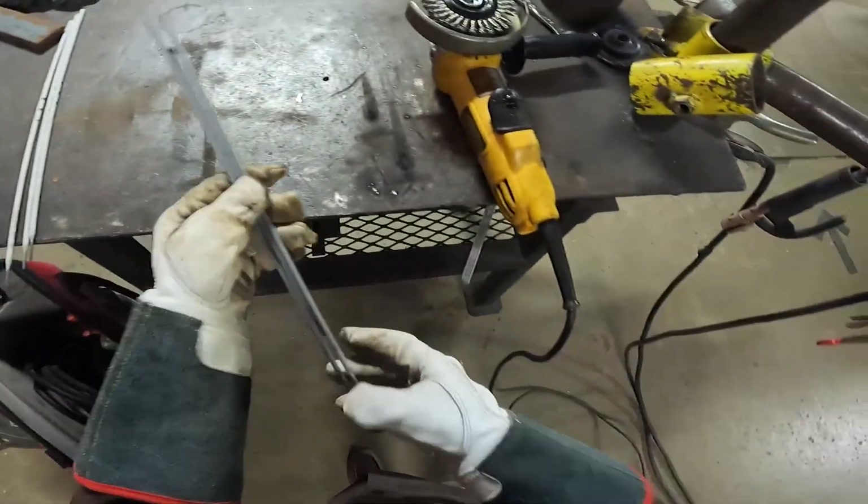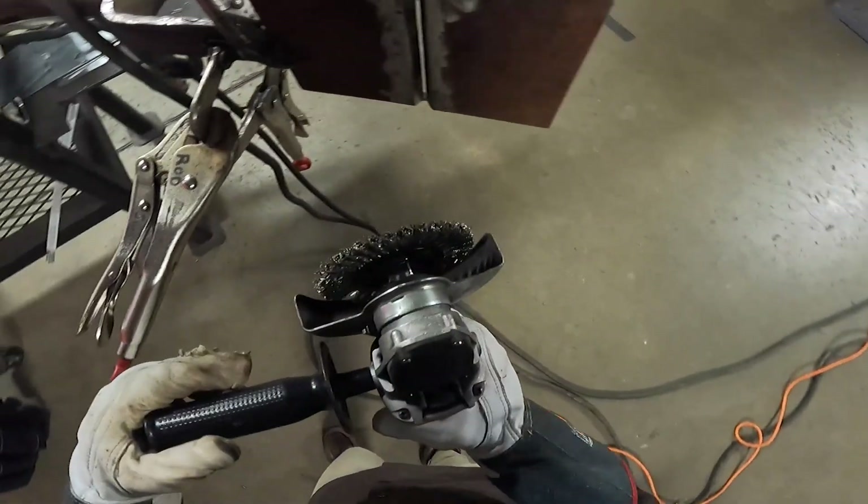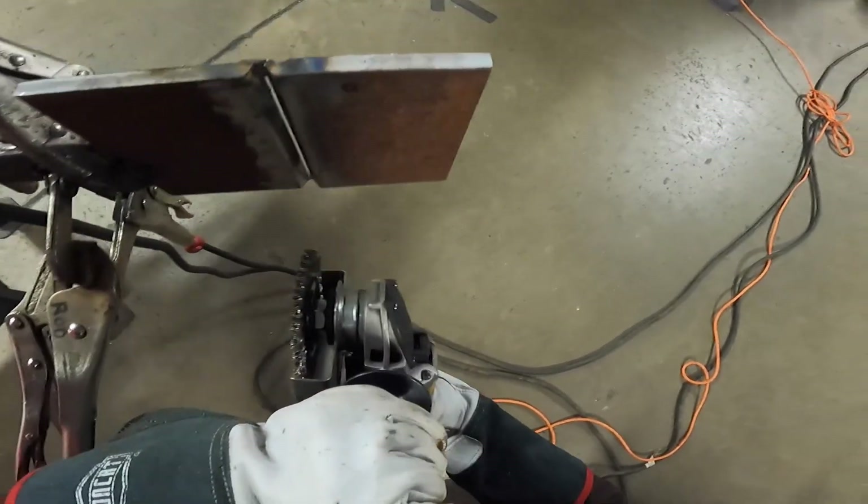I'm about to run my root pass. Before I do, I'm just gonna wire wheel my plate real quick. Cleanliness is a really big part of getting a good weld, so I need to run this real quick.